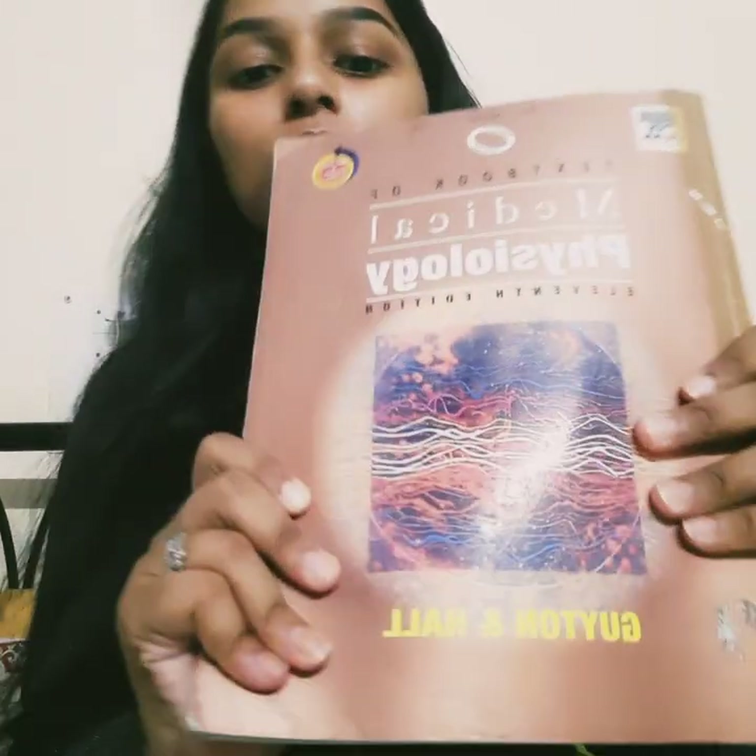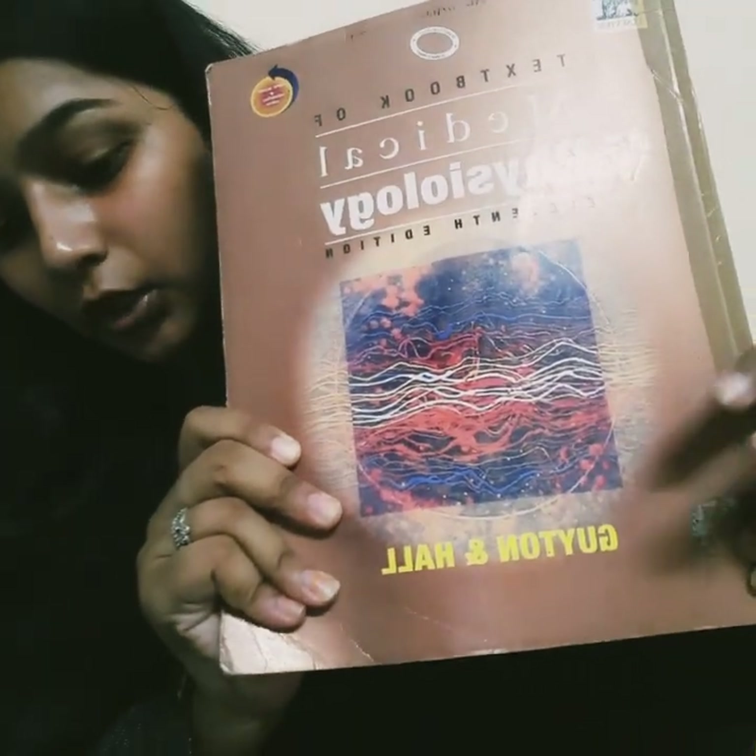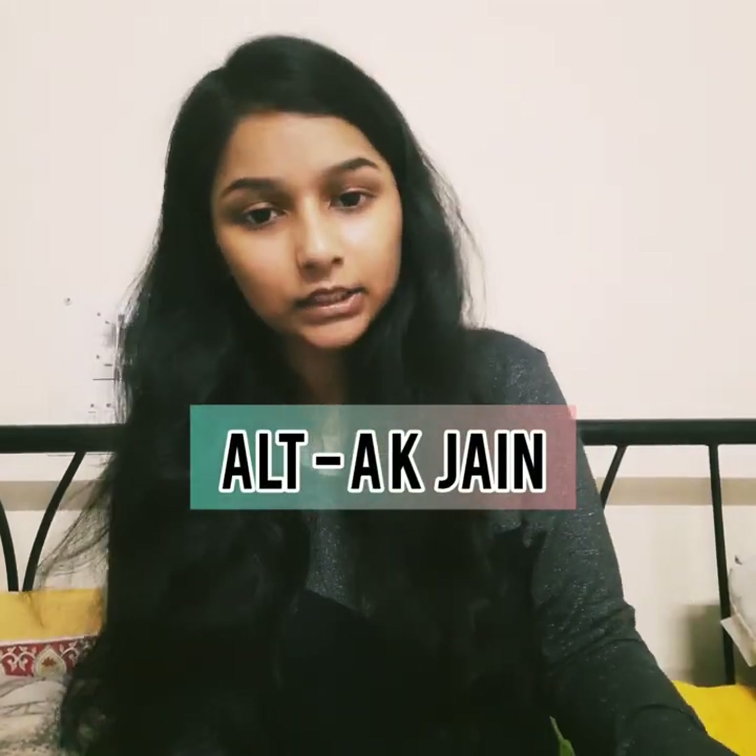As I'm about to complete first year, I can recommend two books for second year as well. For Physiology, prefer Medical Physiology by Guyton and Hall — the concepts are awesome, everything is written very clearly, and it will really come to your grasp. As an alternative, students also prefer AK Jan and Chatterjee, but if you can go with Guyton and Hall, please do — it is the best physiology book I have found.